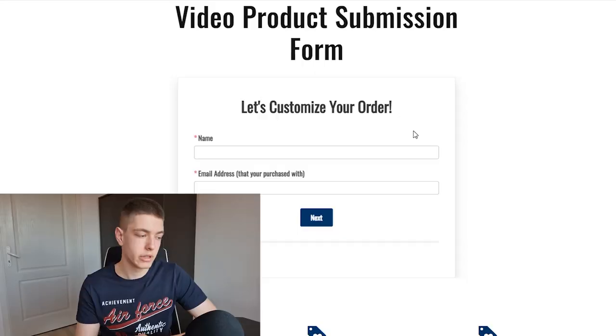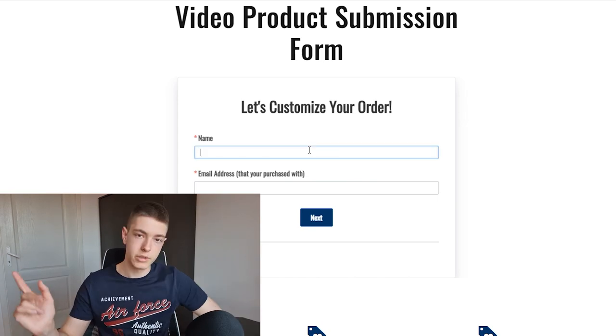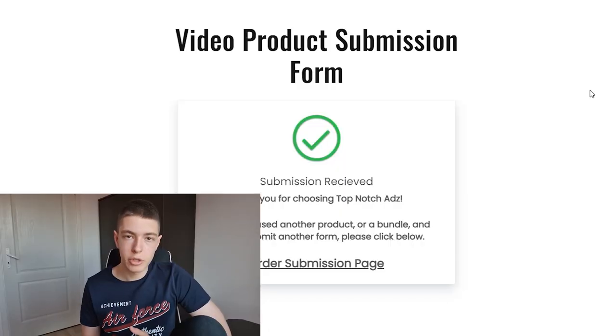Now that I placed the order, I just need to fill out the product submission forms — that's going to take a few minutes. After a decent amount of time I finally submitted all the forms, so now we can finally go to Fiverr and find some gigs and order some stores.